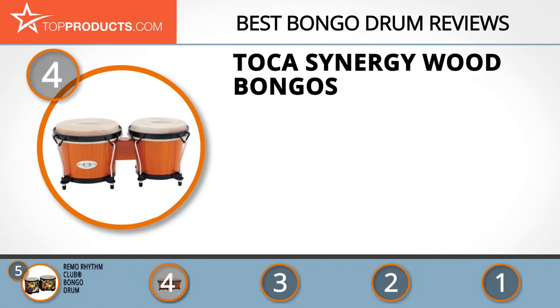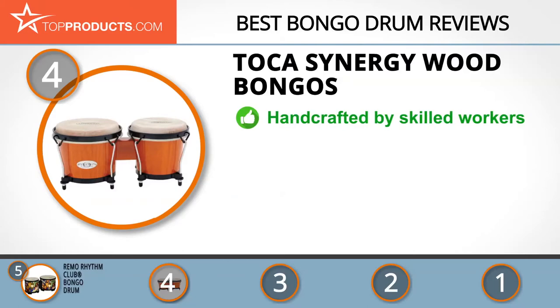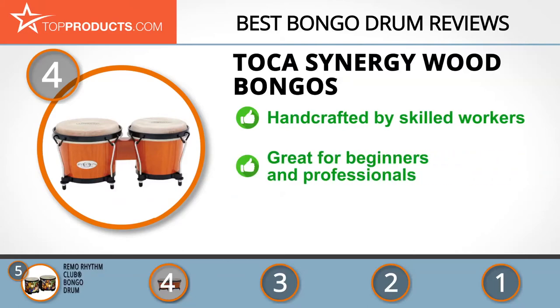Next on our list at number four is the Toka Synergy Wood Bongos. The birth of Toka Percussion was inspired by the African Cuban sounds of the 90s. These instruments are crafted to give musicians a new sound in a quality package. The Toka Synergy Wood Bongos are eco-friendly drums created from wood harvested in a plantation in Thailand.